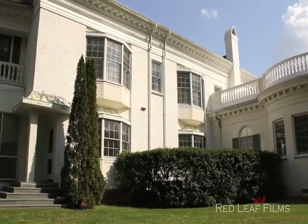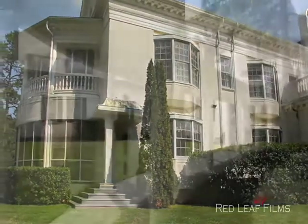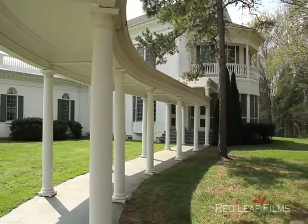So if you want luxury, privacy, and open spaces, then look no further than 200 Avinger Lane. Welcome home.